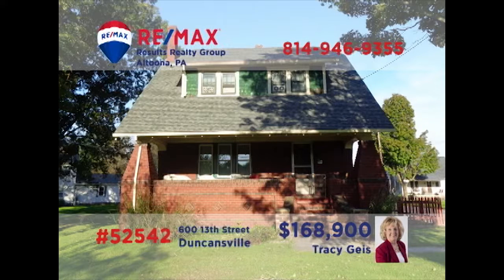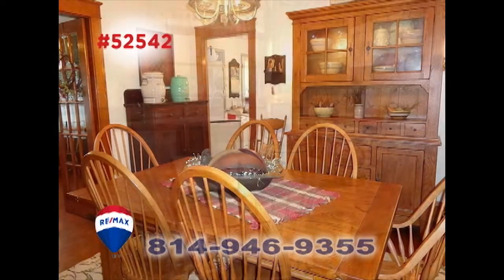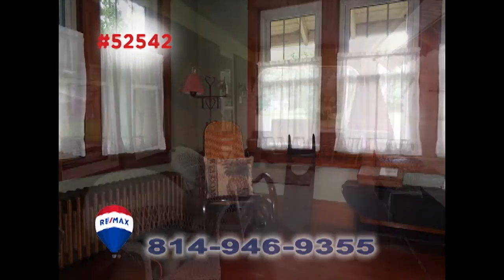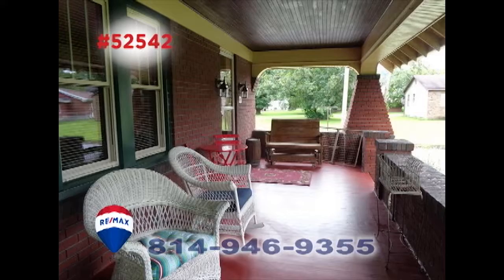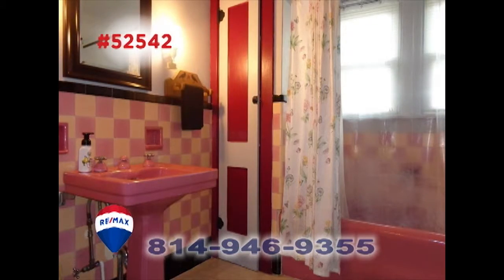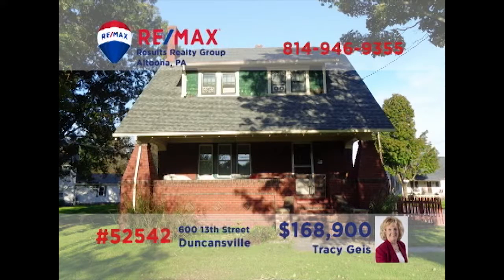Wait till you see the charm and elegance in this Duncansville home presented by Tracy Geis. You'll find classic features like a gas fireplace, hardwood floors, and bright windows. Functional spaces for daily chores as well as amazing areas set aside for relaxation and entertainment. Bedrooms with double closets and bathrooms with classic fixtures, and there's even a new roof. Contact Tracy right away to schedule your exclusive tour.